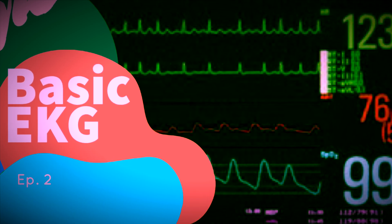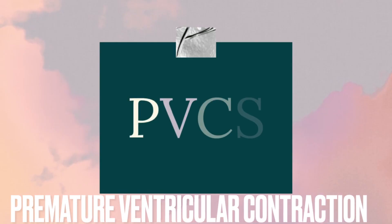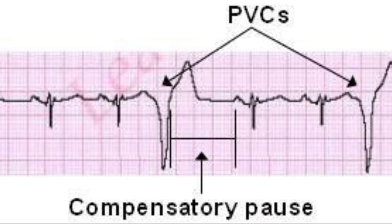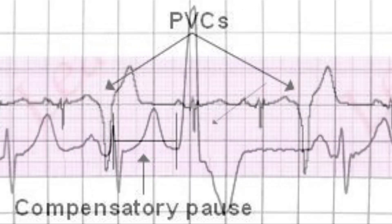What is up, my telemetry babes! Welcome back to Basic EKG episode 2 with your girl Angel. Today we'll be learning about PVCs, which stands for premature ventricular contractions. PVCs can happen whether you're old, young, healthy, and especially if you have previous health issues with your heart.